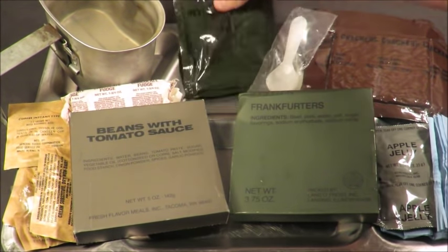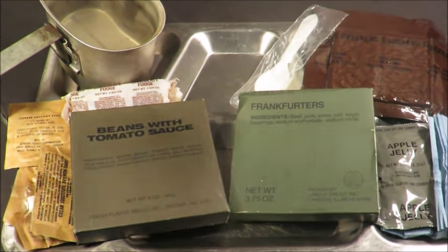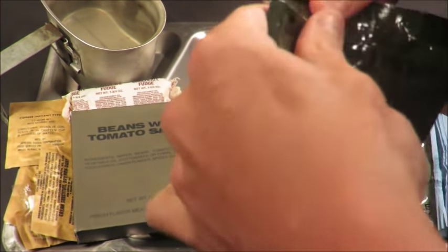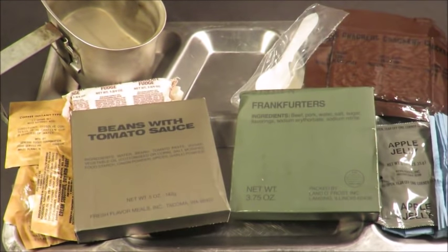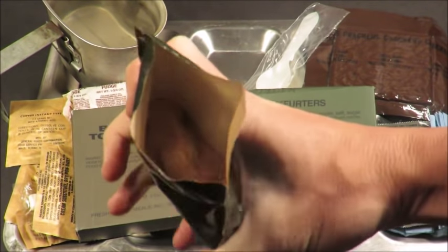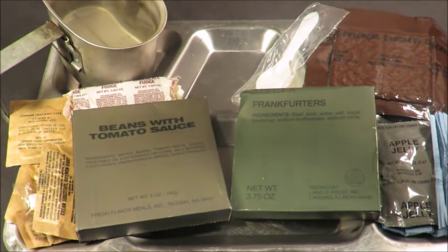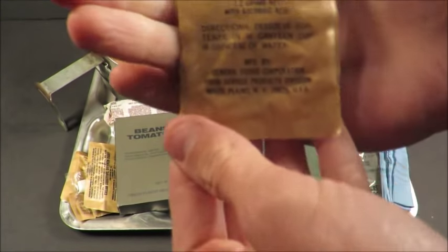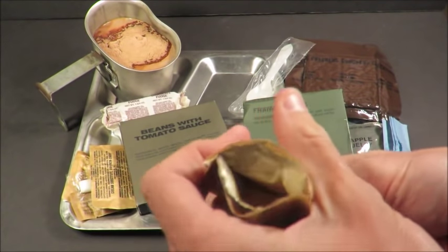Let's start off with the cocoa beverage powder and old coffee instant type ones. I like to mix them together - makes for a nice improvised mocha drink. The cocoa smells perfect. The coffee instant type one looks good.